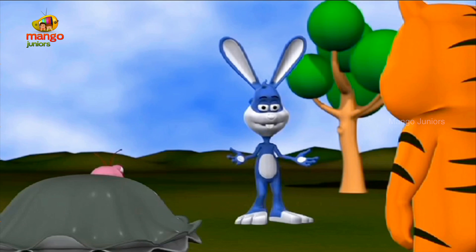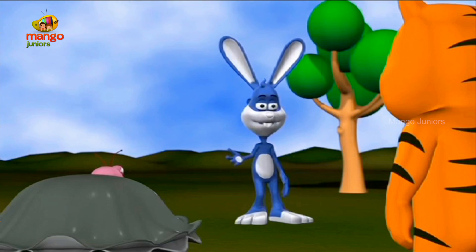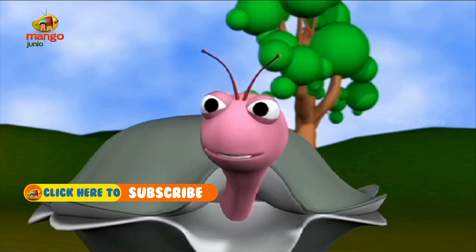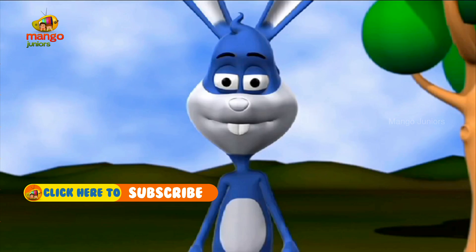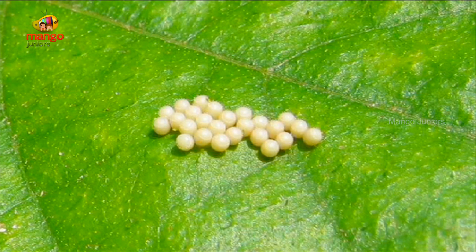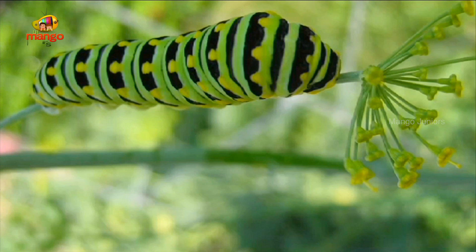Well, there are four stages in the life of a butterfly. Four, Professor? I do not understand. The first stage is when the butterfly lays eggs on leaves. The eggs hatch to form a caterpillar. This is the second stage in the life of a butterfly.